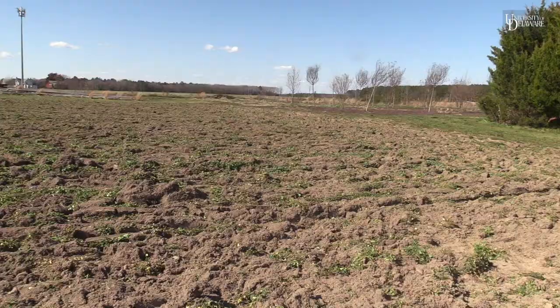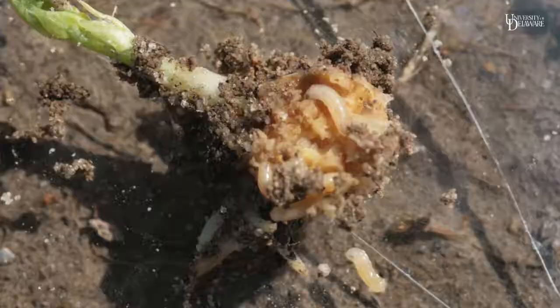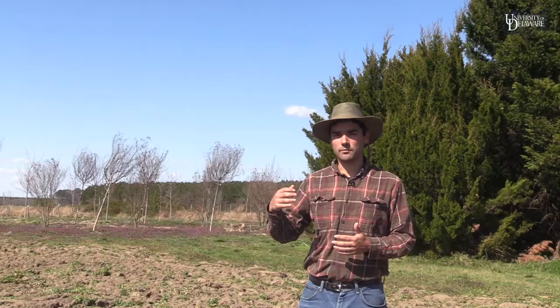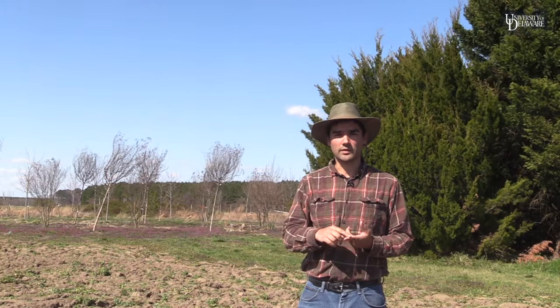Seed corn maggot on Delmarva is a sporadic but extremely important pest early in the season. It's also a major pest in the Northeast as well as the upper Midwest states like Wisconsin, Minnesota, and the Dakotas.